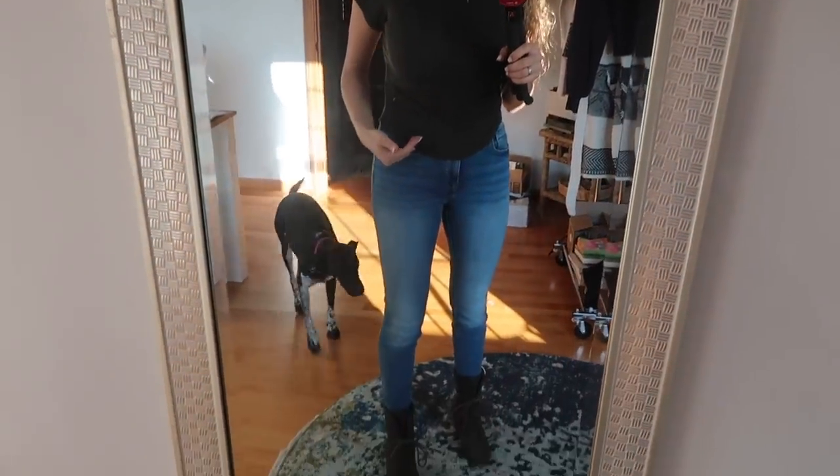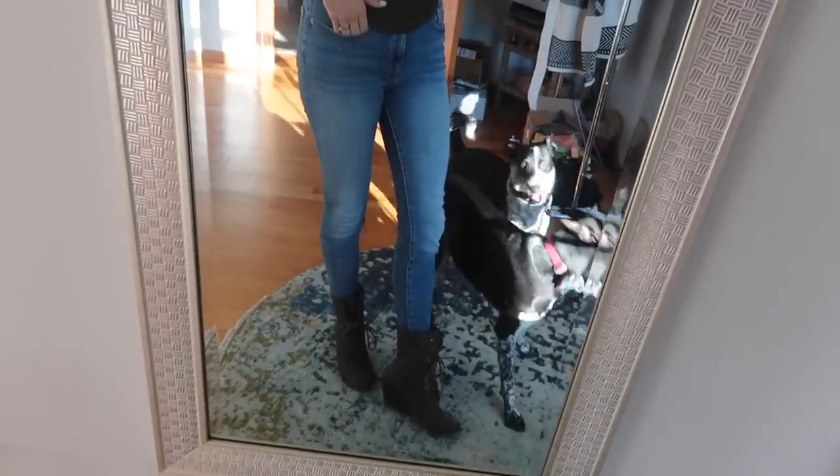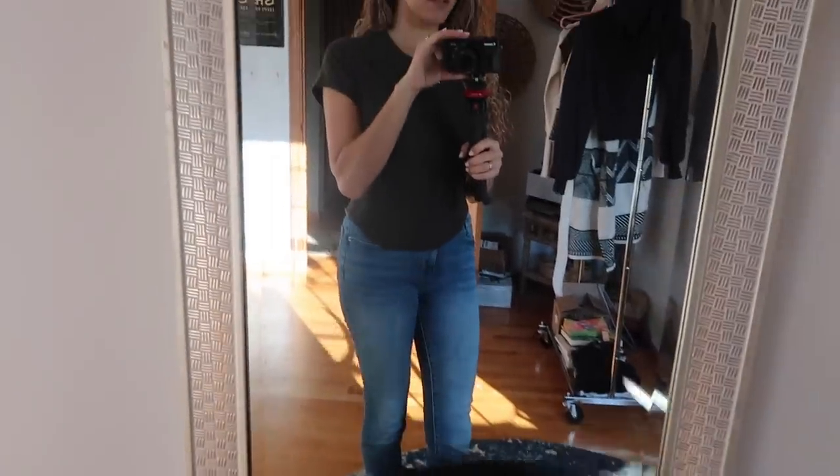Alright, this is what we're starting with. I've got my green t-shirt, I'm Mila, a pair of jeans and these brown booties. And I'm gonna put a sweater on top.